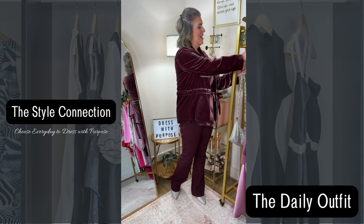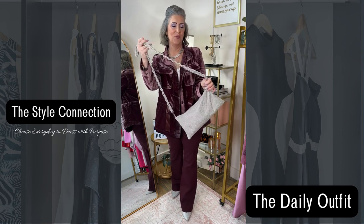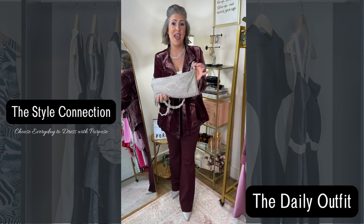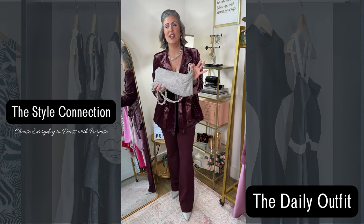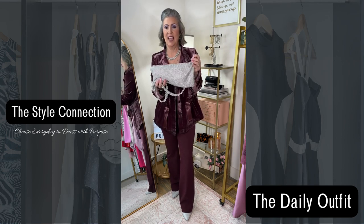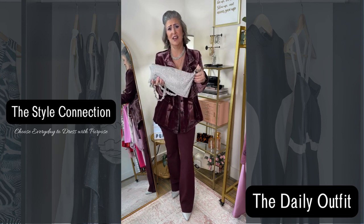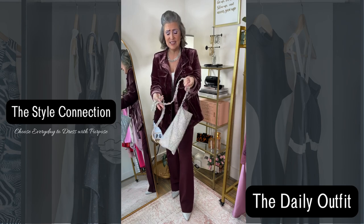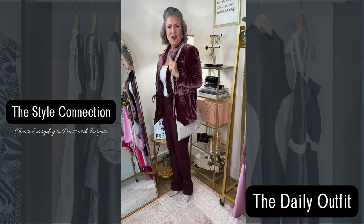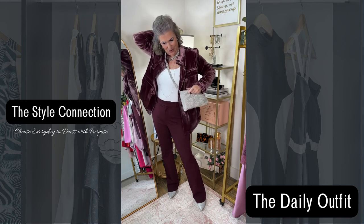My fave rock knot purse strap with this gorgeous crystal rhinestone handbag — that is what they would say is a dupe for the Cult Gaia. It's found on Amazon. It has great room: my phone, my full half-size wallet fits in here, along with my lipstick and my keys. So it is a great purse. You can either wear it over the shoulder, but of course my favorite way to wear it is as a crossbody.